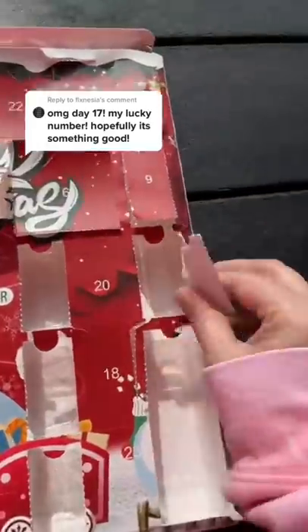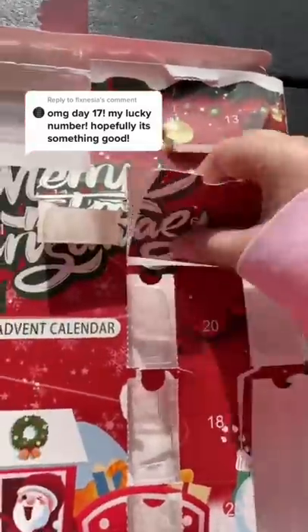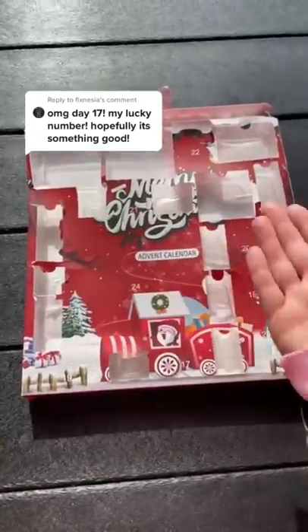I decided to clean the box up a little bit. It was starting to look pretty rough. Much better.